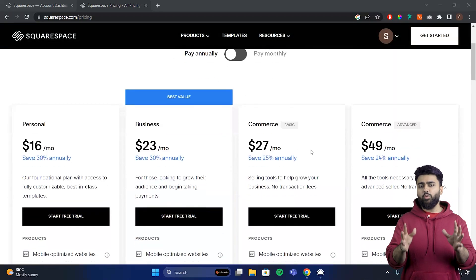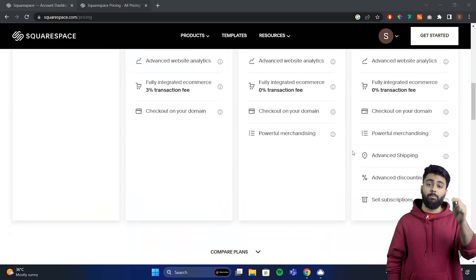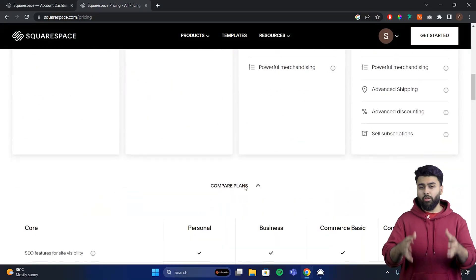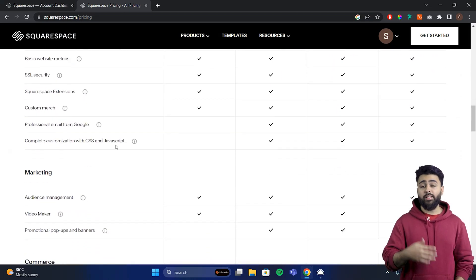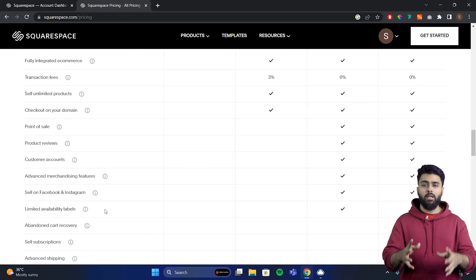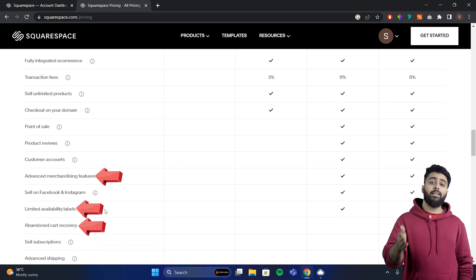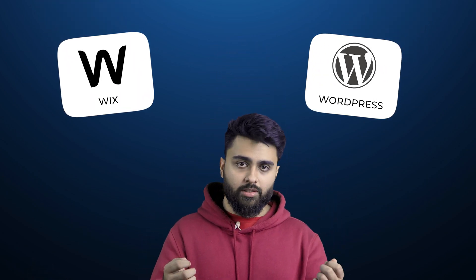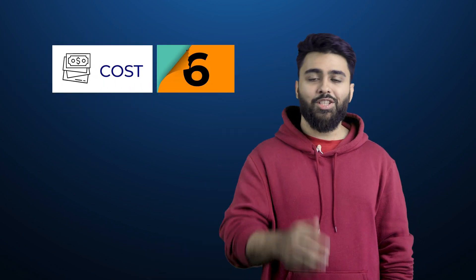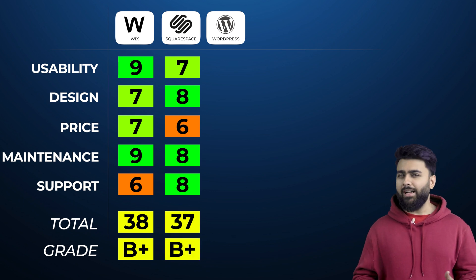There's no free plan, but Squarespace offers a free trial. After that, plans range from $16 to $50 a month. The core and marketing features are basic things you can get on other platforms for free using plugins. Their advanced e-commerce plan has useful features like merchandising to display related products, low stock alerts, and abandoned cart emails. But are these plans worth it when Wix or WordPress can get you similar or more features for less? So Squarespace gets a 6 out of 10 for cost, and an overall score of 37 — a B+, just behind Wix.